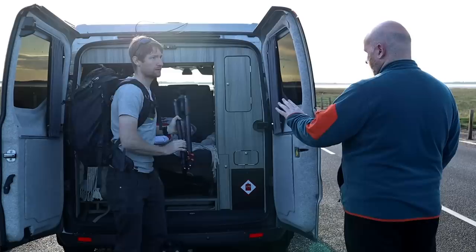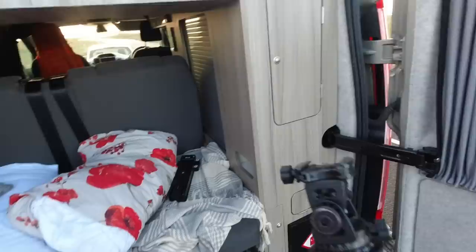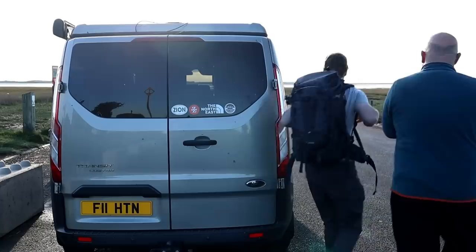Before setting off, Andy told me to leave the tripod at home — no tripod today. Just think of the weight saving. Alright, let's go.